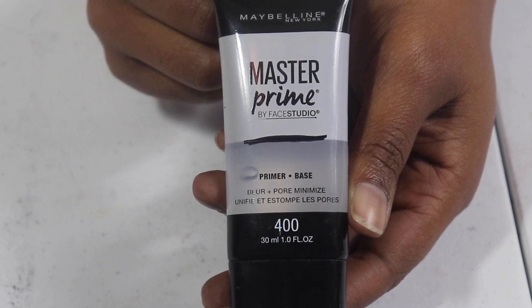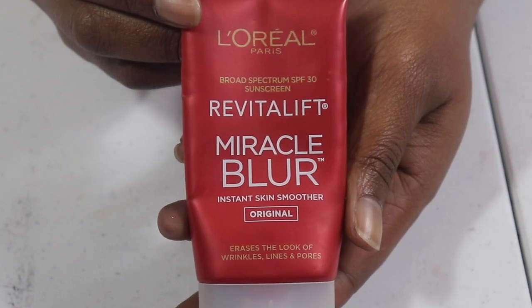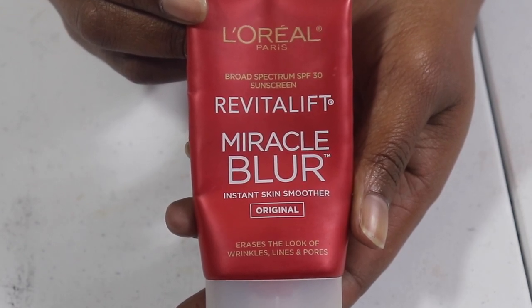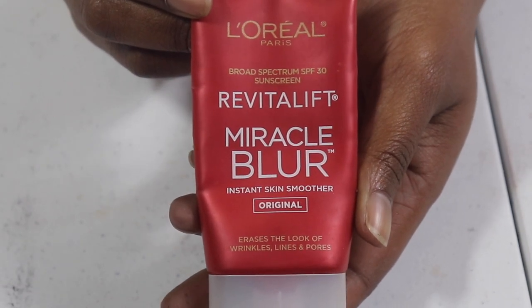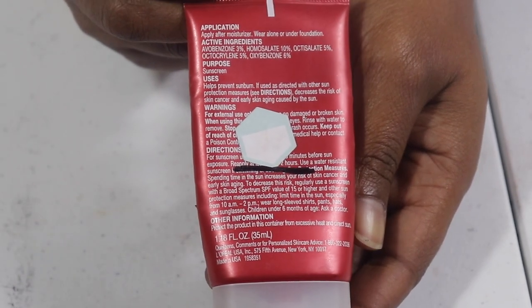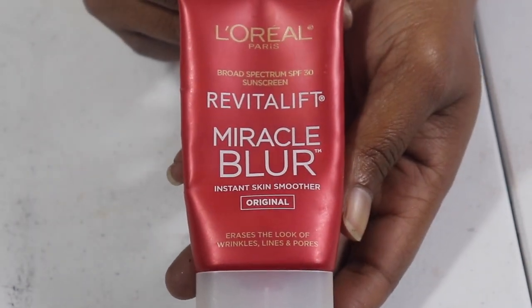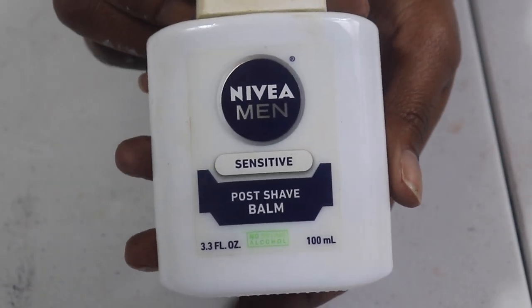This is one of my favorites and I cannot repurchase it until I finish it — this is the best and most expensive primer in the drugstore. I have to buy it again but I can't until I finish it or I'm wasting my money. Let me know if you've had this before.